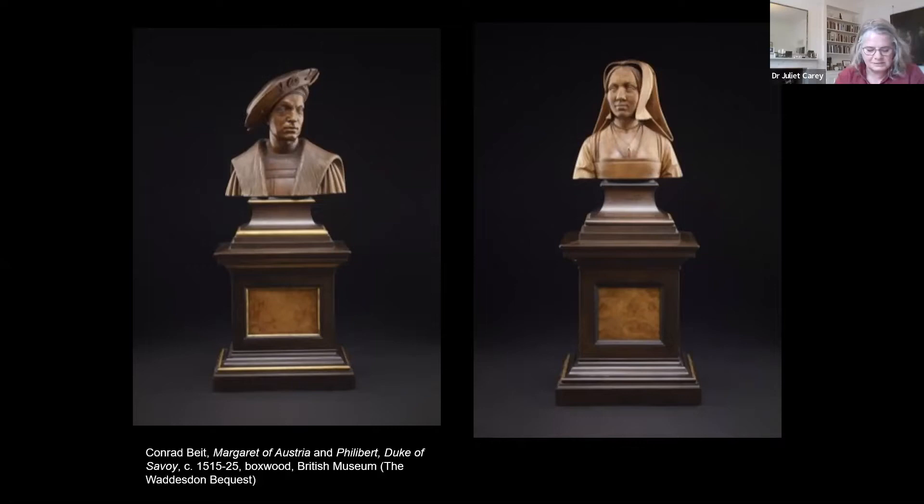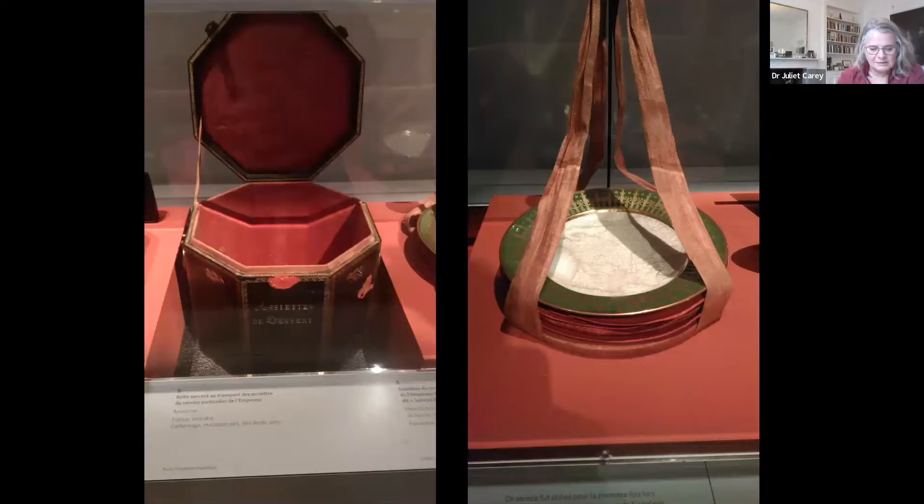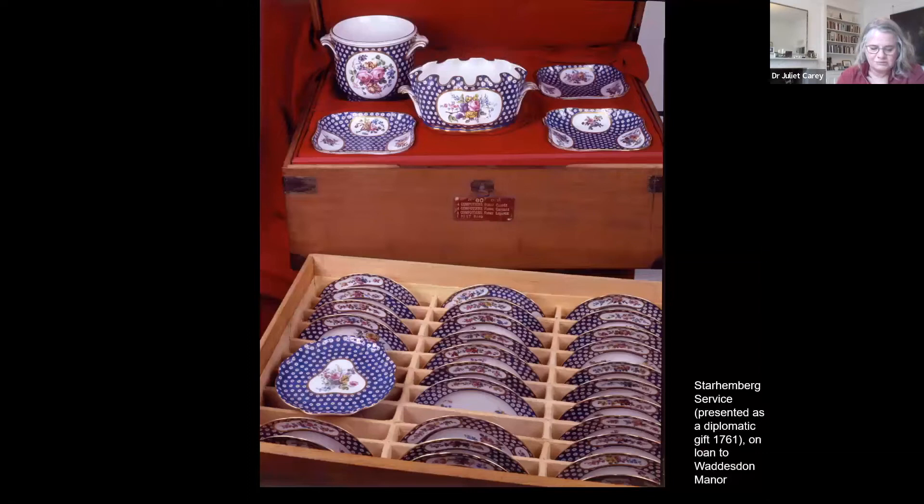Examples such as these emphasise the princely traditions implicit in the aesthetics of Edmond's boxes, but they are also embedded in other traditions of packing precious things. They demonstrate continuity with 18th-century Parisian expertise in packaging and transportation. I love the way this closed box challenges us to imagine how the porcelain and glass vessels can possibly be arranged to fit in — but they do. This is a box for Sèvres dessert plates made for Napoleon around 1810, and this is a box for a Sèvres porcelain service that belonged to the Paris Rothschilds, including Edmond, during the 19th century. The porcelain was probably bought in Vienna, but the box was certainly made in France.